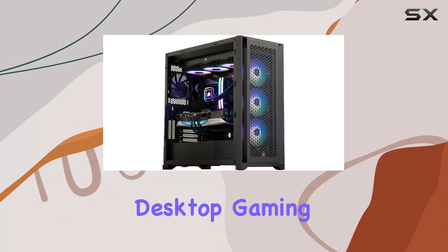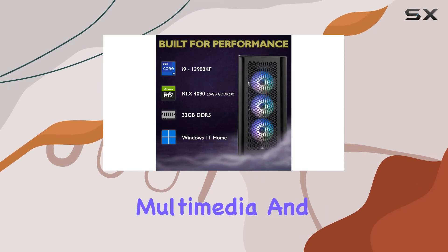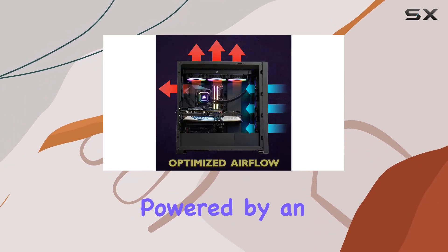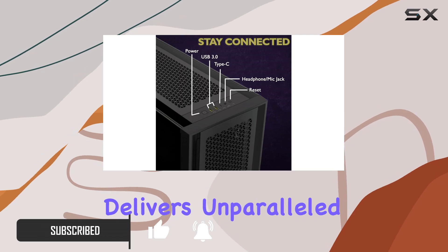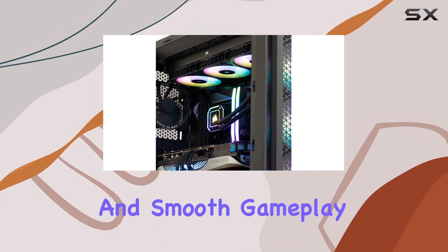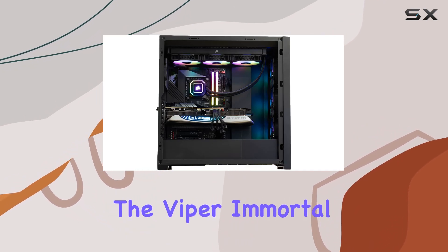Introducing the Viper Immortal desktop gaming PC — a true powerhouse designed to take your gaming, multimedia, and everyday computing experience to new heights. Powered by an Intel Core i9-13900KF processor, this beast of a machine delivers unparalleled performance, ensuring seamless multitasking and smooth gameplay even in the most demanding scenarios.